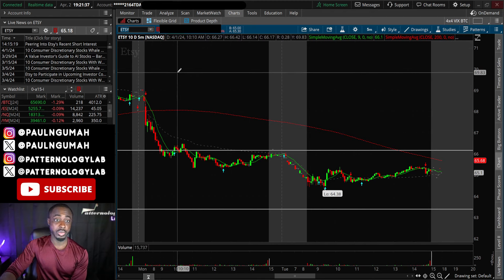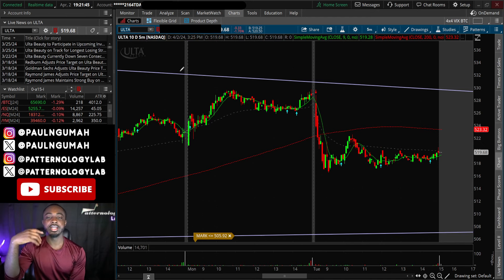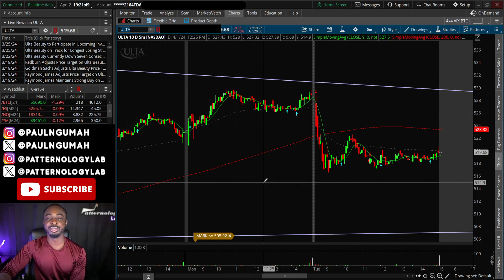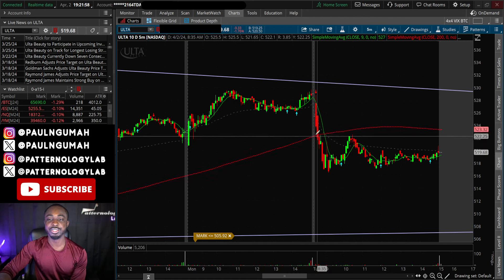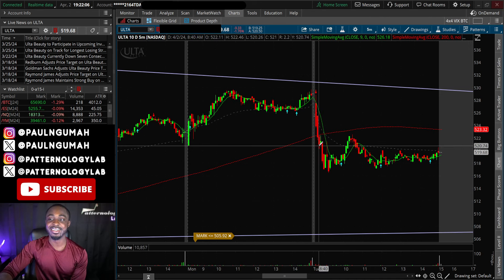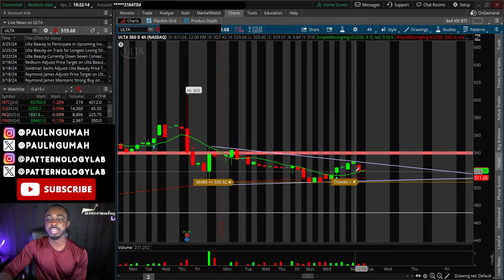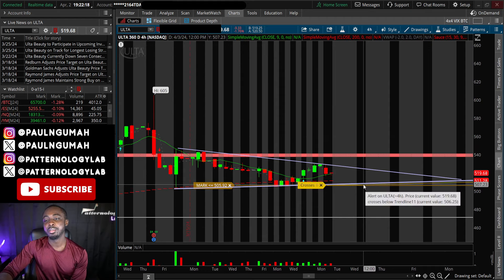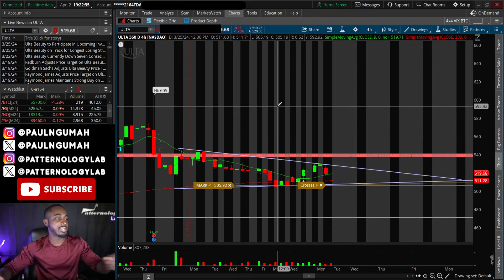The next one I shared yesterday was Ulta Beauty, and it's setting up exactly the way I was envisioning. I gave this one to you in advance and told you to set an alert around the $520s because there's a lot more money to be made on the downside. That alert rang in the morning and it started to consolidate downward. So far so good. I think panic will kick in when that alert at $505 rings, and the gap at the bottom below $460 is going to get taken care of.